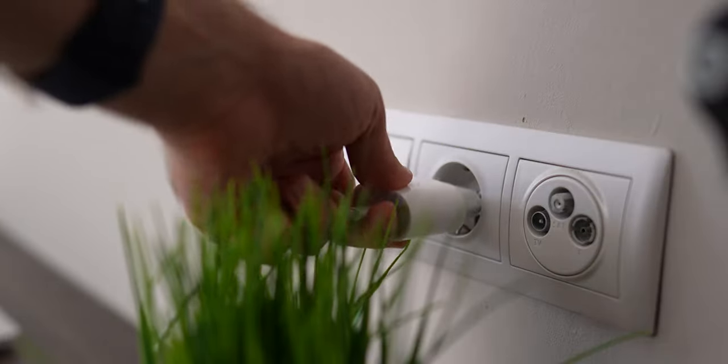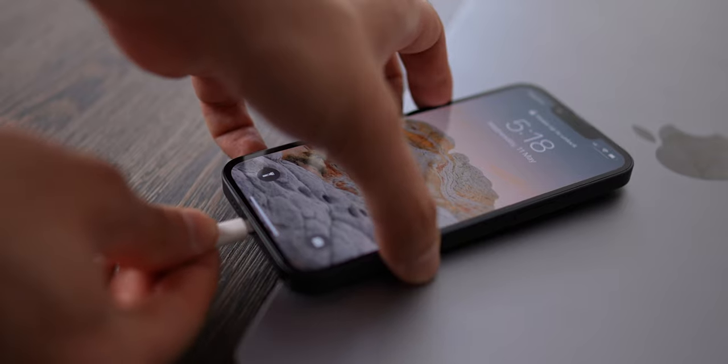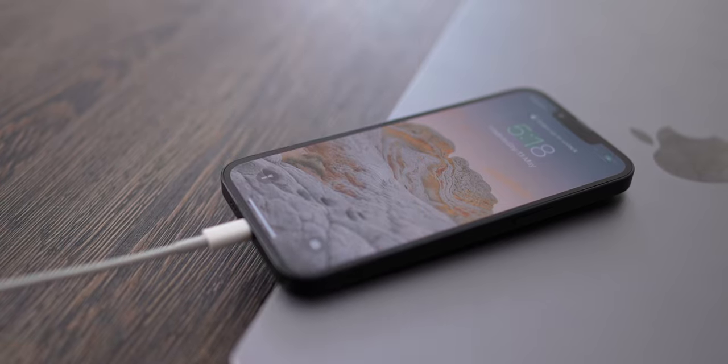Most people pay zero attention to how they charge their expensive iPhones. They make a lot of mistakes in their charging routines, the first one being neglecting the predictability of charging.